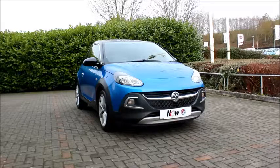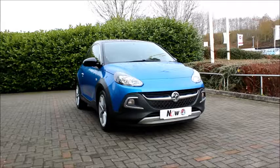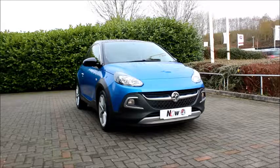Welcome to Now Vauxhall. Here today we have a Vauxhall Adam 1.2 litre engine, 3 door, fitted with a manual transmission. Finished in blue, the car was registered in March 2015 and is on a 15 plate.